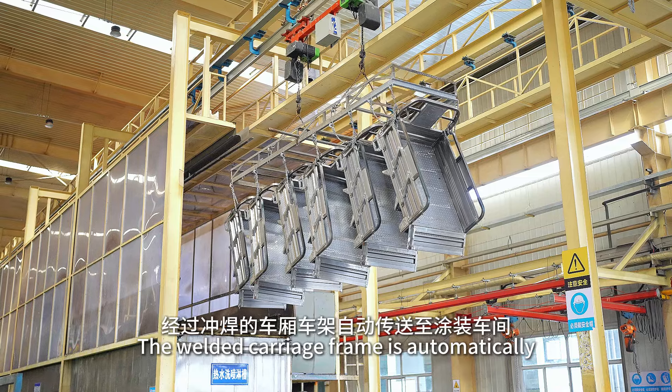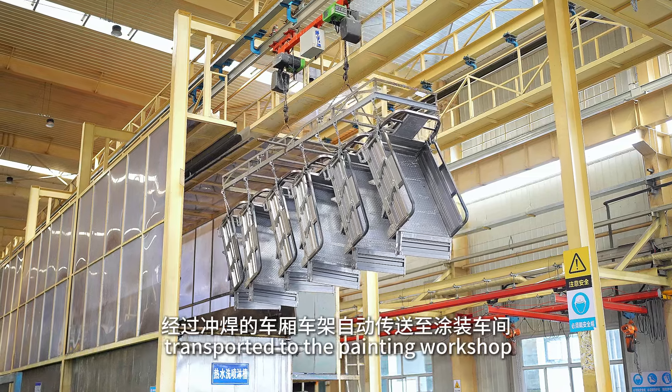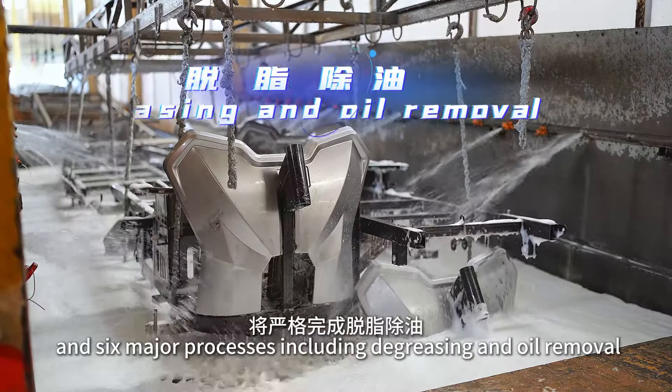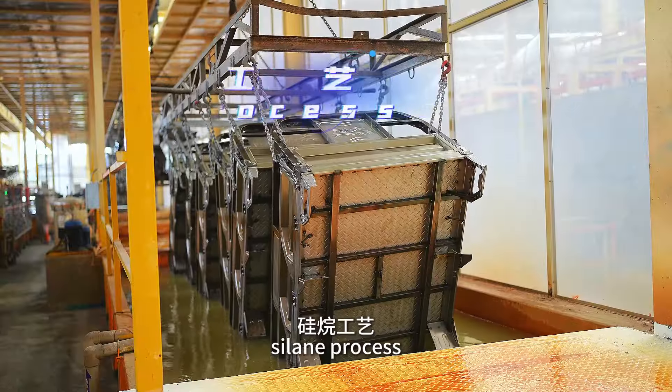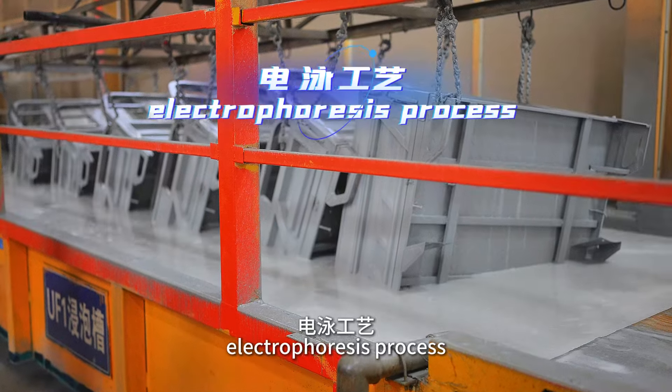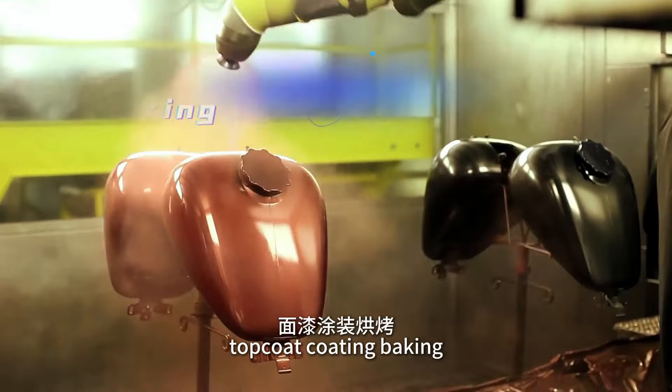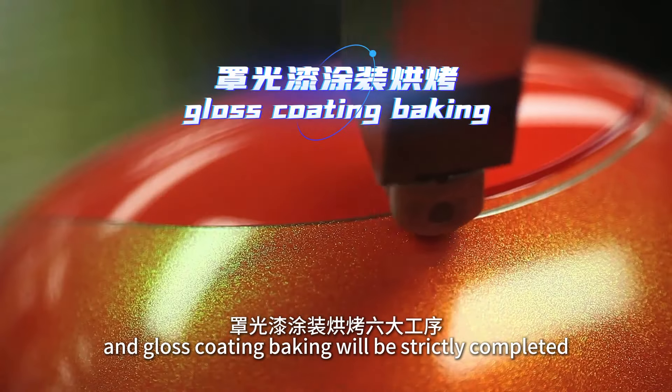The welded carriage frame is automatically transported to the painting workshop, where six major processes are strictly completed: degreasing and oil removal, saline process, electrophoresis process, high-temperature baking, top coat coating baking, and gloss coating baking.